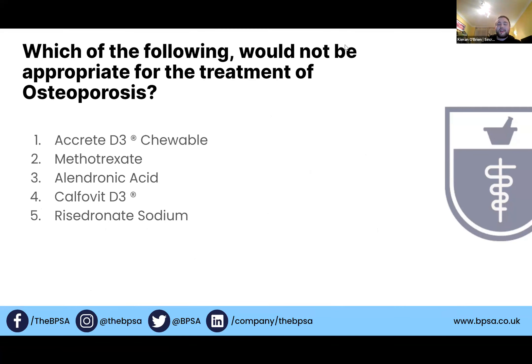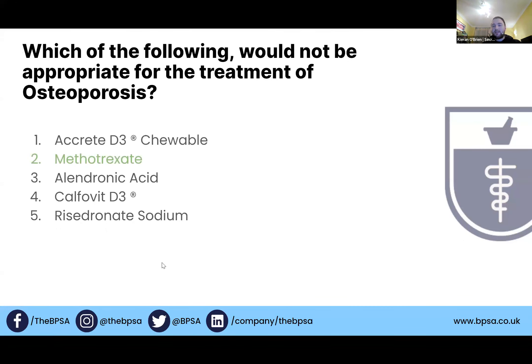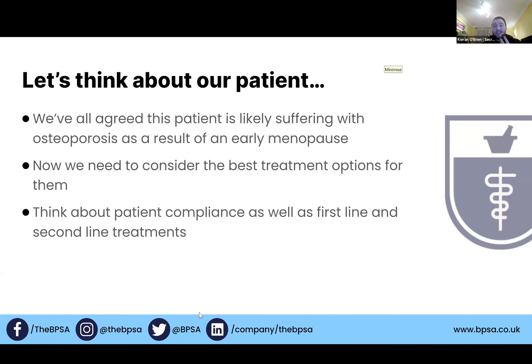Which of the following would not be appropriate for the treatment of osteoporosis? The majority of you very quickly answered methotrexate — and correct, all the rest are licensed treatments for osteoporosis. Going back to taking a holistic approach: we've agreed this patient is likely suffering from osteoporosis as a result of early menopause, but now we need to consider the best treatment options and think about patient compliance as well as what is first-line versus second-line.